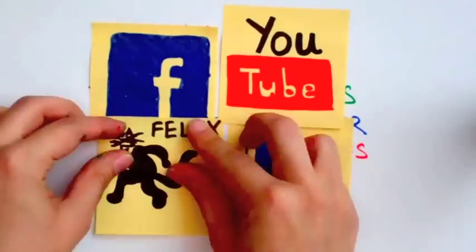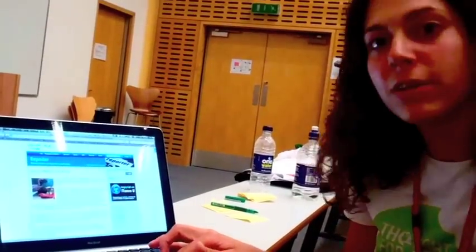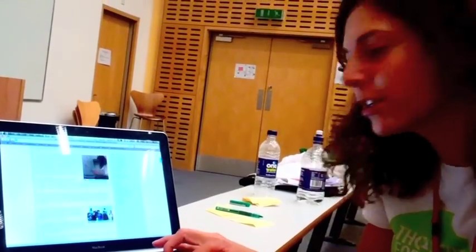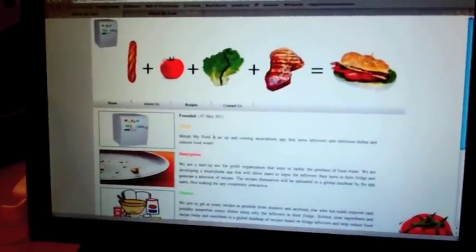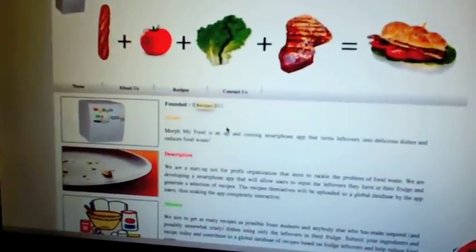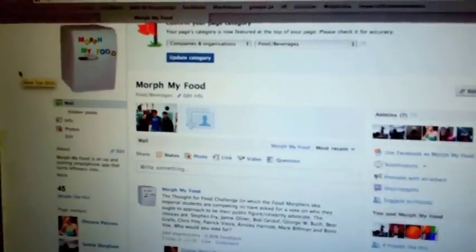We've started making a name for ourselves on every social media we can think of. There are already quite a few recipes submitted on our article on the info webpage. We've even created our own website — morphmyfoods.com — where all our recipes will live and where you can download our app. We also set up a Facebook page, Morph My Foods, and asked people to submit recipes there. And as you can see, we've got some fruit cocktails!